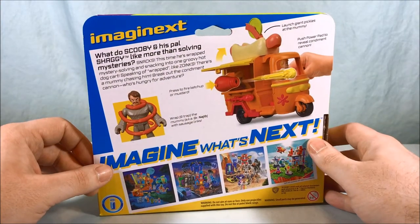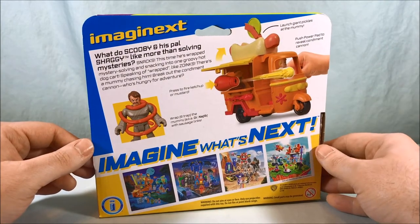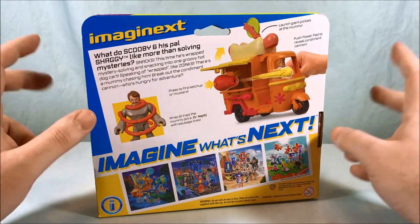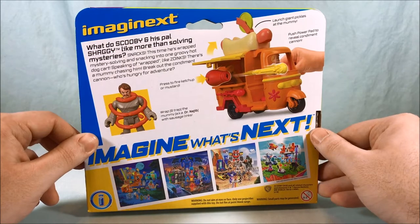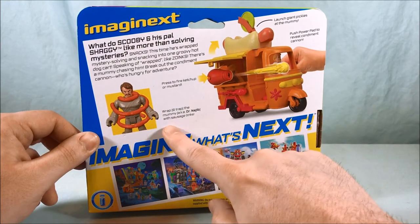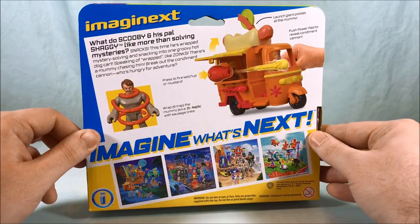Taking a look on the back, it says: what do Scooby and his pal Shaggy like more than solving mysteries? Snacks. This time he's wrapped mystery solving and snacking into one groovy hot dog cart. Speaking of wrapped, like zoinks, there's a mummy chasing him. Break out the condiment cannon — who's hungry for adventure? You have the condiment cannon here which fires a ketchup and mustard missile. Then it says wrap and trap the mummy, aka Dr. Najib, with sausage links.